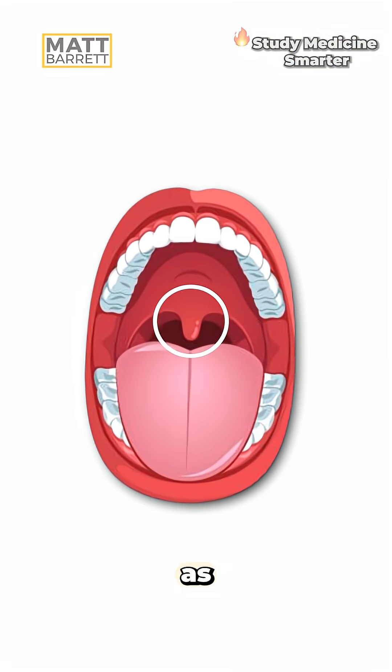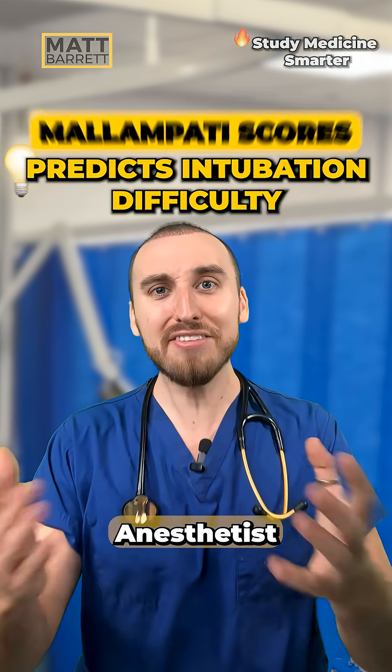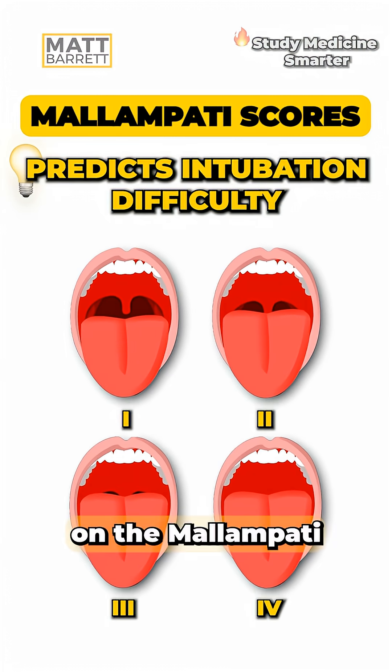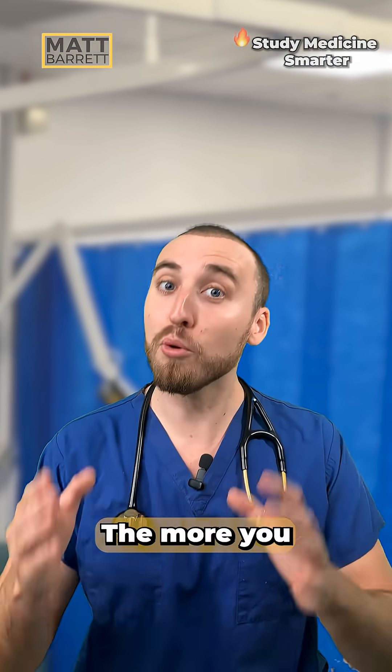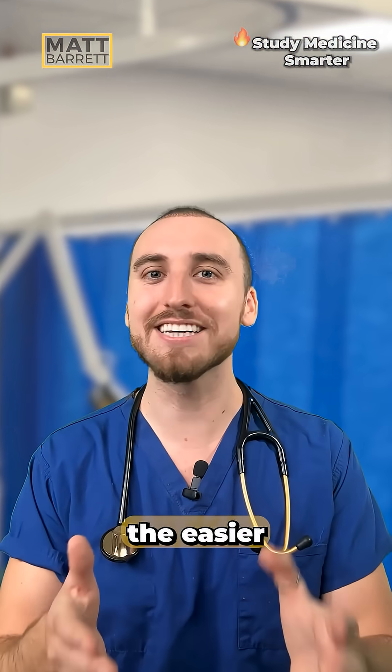You just need to think of the uvula as a curtain. Let me explain. An anesthetist grades airways from type 1 to 4 on the Mallampati score, just based on how much of the oropharynx you can see when they open their mouth. The more you see, in theory, the easier it is to intubate.